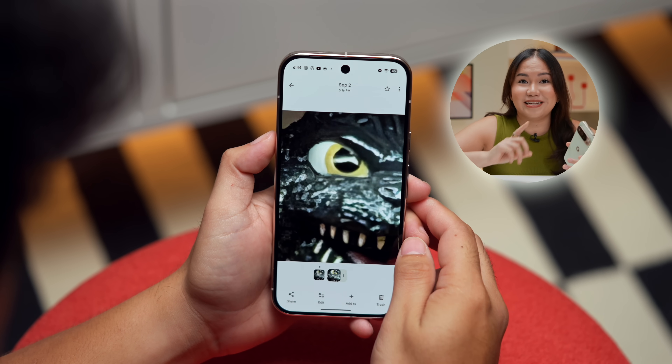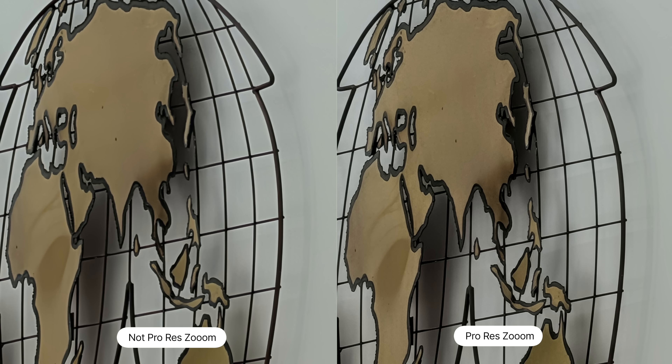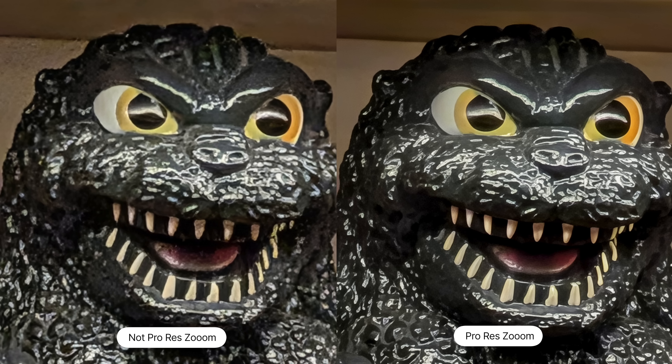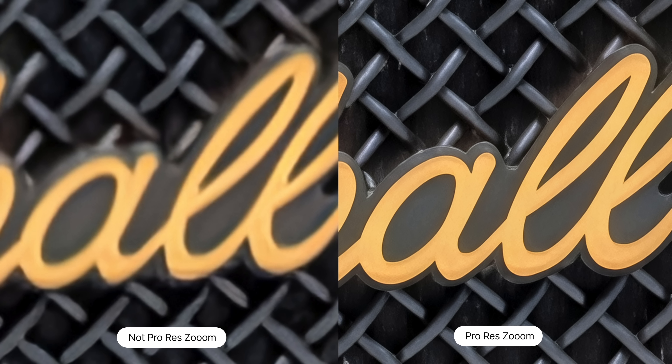ProRes Zoom doesn't mean the 100x zoom itself is new — many phones can already do 100x zoom. What's new is that Google uses AI to fill in the gaps between pixels to make a more complete image. In layman's terms, it clarifies your 100x zoom shots. Any photo shot using 30x zoom or higher will automatically trigger the AI processing. I have a couple of sample pictures — mostly text, since that's where the AI works best. Honestly, I wasn't expecting much, especially for people shots where the output isn't as great. But for landscapes and text, I have to admit I was surprised by how good the results are.